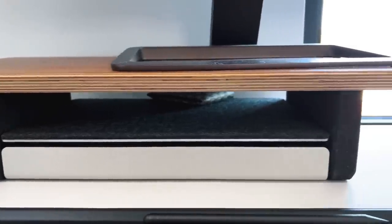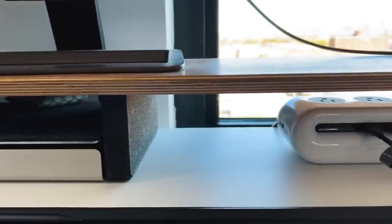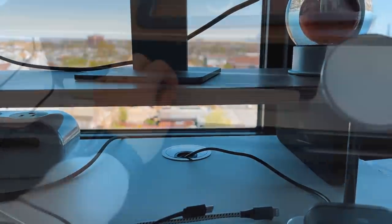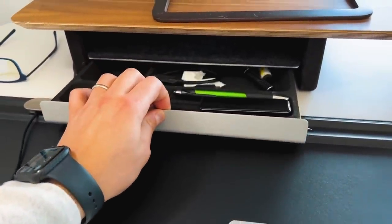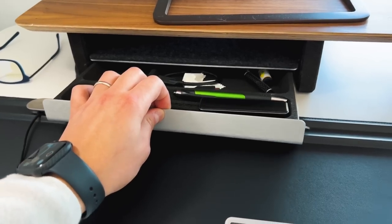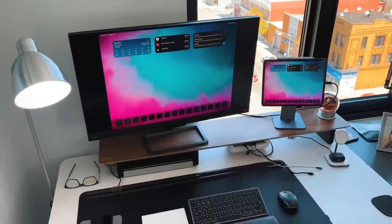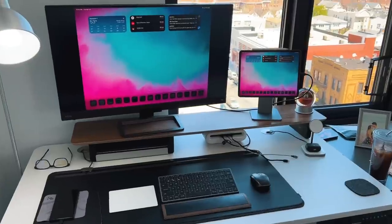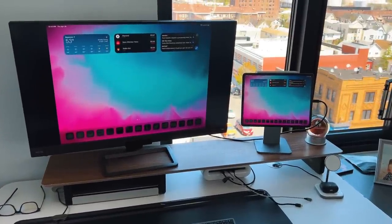I have a Grovemade desk shelf to raise my monitor and iPad for better viewing angles, especially when standing. It's the most quality wood-finish desk accessory you can get and also adds a small drawer for pencils and notepads. On top of that sits my 32-inch BenQ monitor. I chose it partly because an ultra-wide monitor caused heavy letterboxing with the iPad Pro's 4:3 aspect ratio, while this 16:9 BenQ minimizes the black bars. It also has built-in speakers — important because the iPad always defaults audio output to whatever monitor is connected, even if that monitor has no speakers.